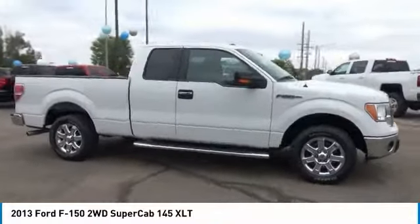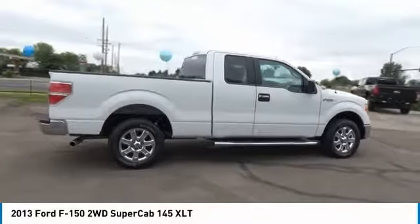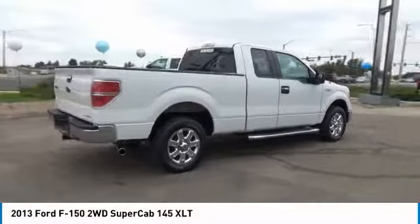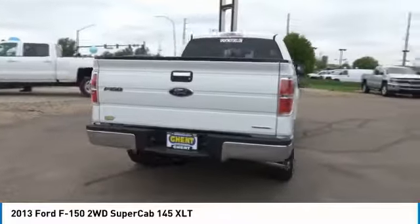The 2013 F-150. A Ford F-150 knows how to handle any situation. It's built to follow orders. No whining. This vehicle has less than 60,000 miles.